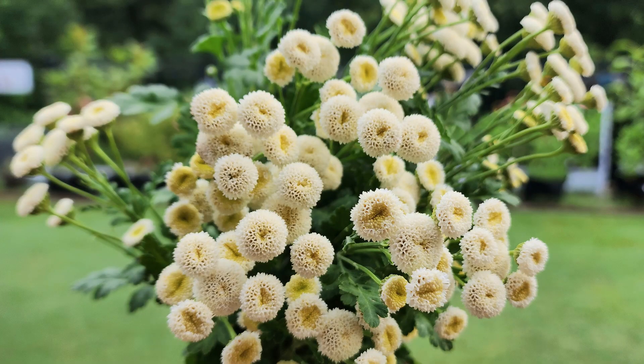Number one on the list is feverfew. I actually have a dried feverfew right here. This is a really pretty white flower that grows in little clusters. It dries pretty well, though it doesn't hold its white coloring as well as you'd like — but that's pretty much any white dried flower. Some of them look a little more puffy, some are more daisy-looking, but this is a really great and easy flower to start from seed.